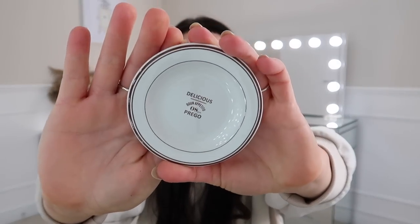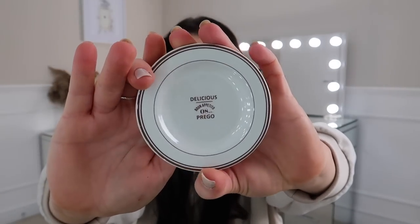I picked up this little mini plate — it's just a little plate that says 'Delicious Bon Appetito 08pm Prego' on it. I don't even know what I'm going to use this for but it is so cute. You can't really serve anything on it, it's so small. It's just called the Stoneware Mini Plate; it was £1 down from £1.99.